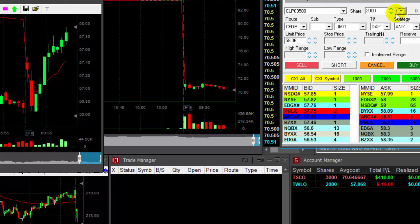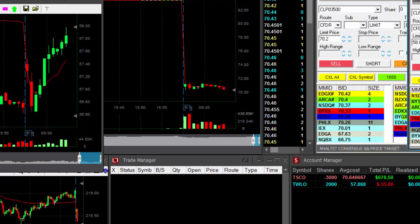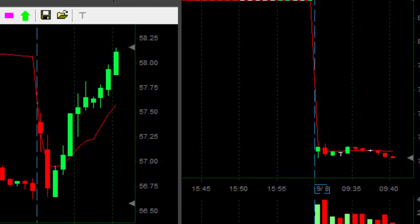Looks good. A lot of people are following this one, so it should do well. As you can see, it's a big mover. Here we go — look at that, what a nice one.